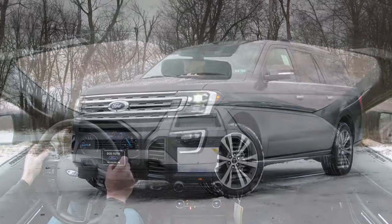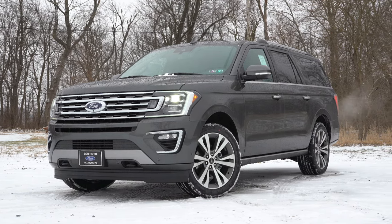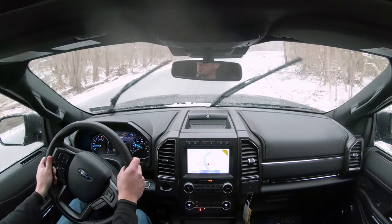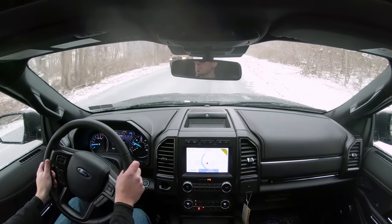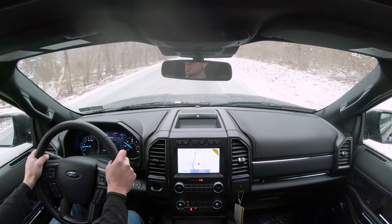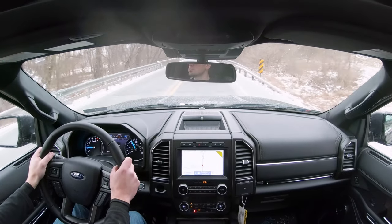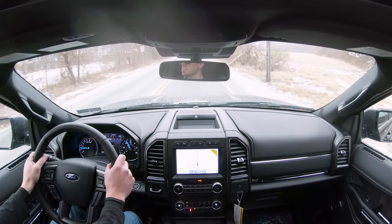Touching on suspension and handling: up front you get an independent front suspension with gas-pressurized shock absorbers and a stabilizer bar. In the rear, independent multi-link rear suspension with gas-pressurized shock absorbers and a stabilizer bar as well. There is an adaptive damping suspension for the King Ranch and Platinum, and it's optional on the Limited. I typically recommend it because it gives you the best of both worlds — a smoother ride and tighter suspension during heavy cornering.